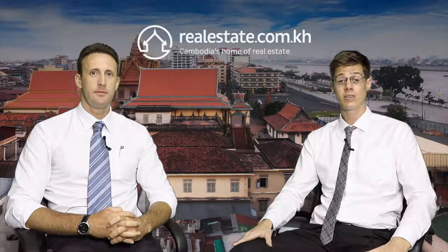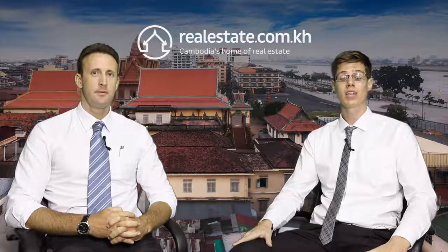Thanks for tuning in to another realestate.com.kh TV report. Stay tuned for more real estate news and analysis.